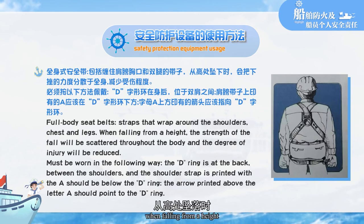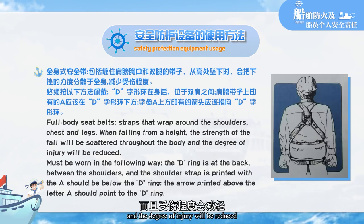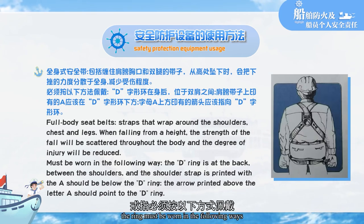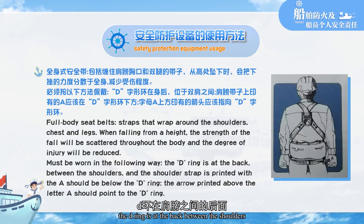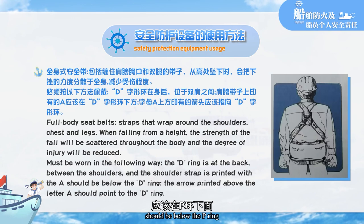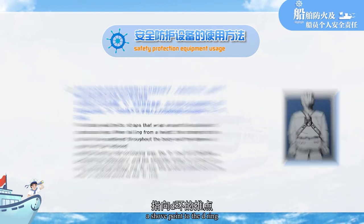When falling from a height, the strength of the fall will be distributed throughout the body and the degree of injury will be reduced. The D-ring must be worn at the back between the shoulders. The 'U' printed on the shoulder strap should be below the D-ring, with the arrow printed above the letter pointing to the D-ring.